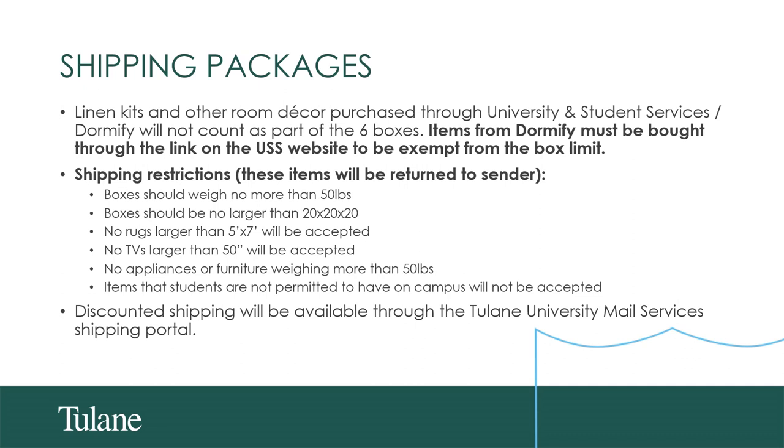Some more information about shipping packages: linen kits and other room decor purchased through University and Student Services/Dormify will not count towards those six boxes. Items from Dormify must be bought through the link on the USS website to be exempt from that box limit. Some other shipping restrictions — these items, if shipped, will be returned to the sender. Boxes should not weigh any more than 50 pounds. Boxes should be no larger than 20 by 20 by 20 inches — understand this is not an exact dimension, but keep that in mind when shipping things.